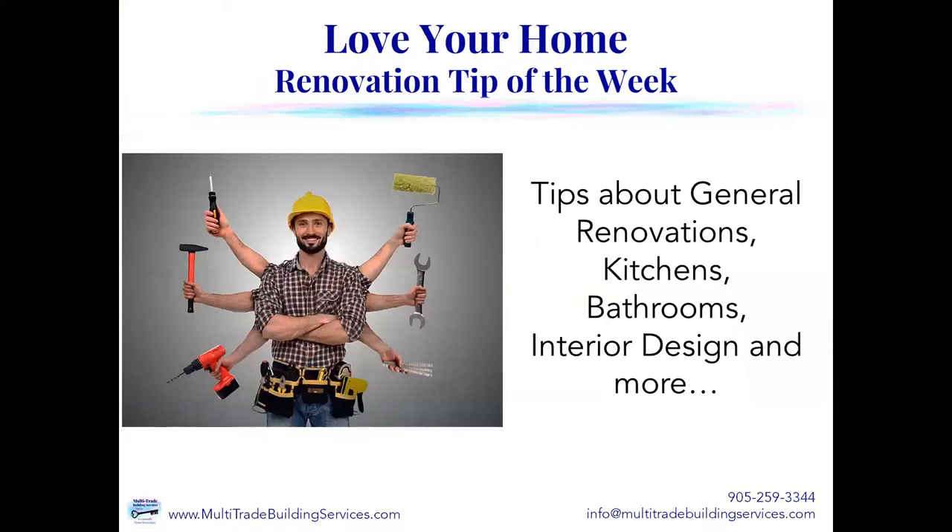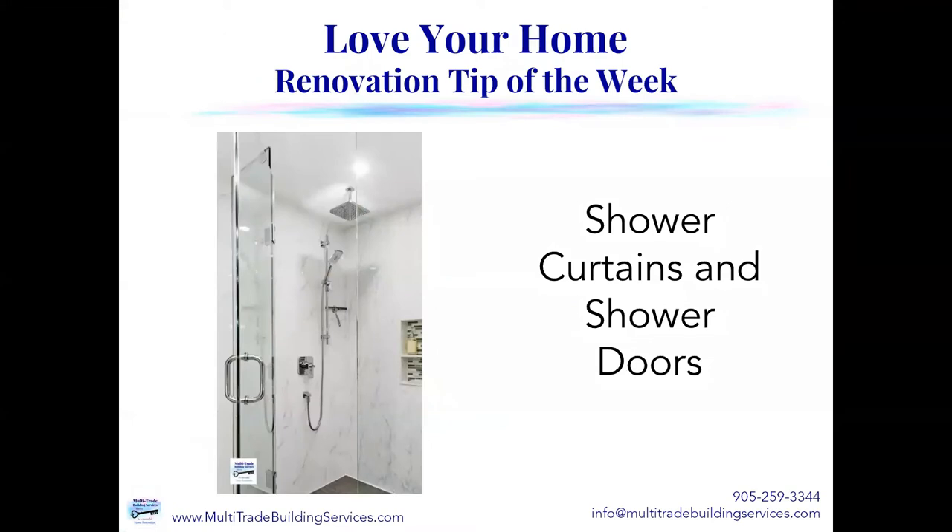Each week, we bring you tips about general renovations, kitchens, bathrooms, interior design, and more. So be sure to check back every week. This week, we're going to be talking about shower curtains and shower doors.